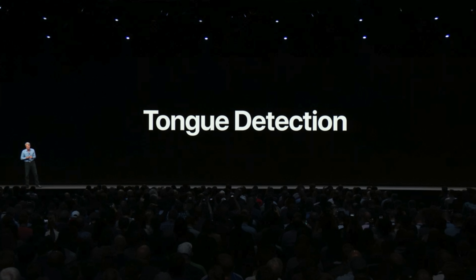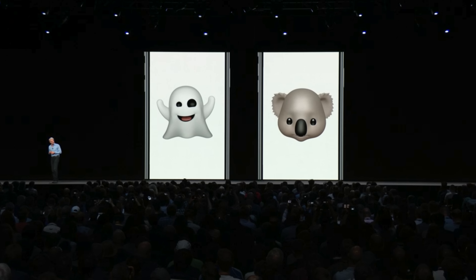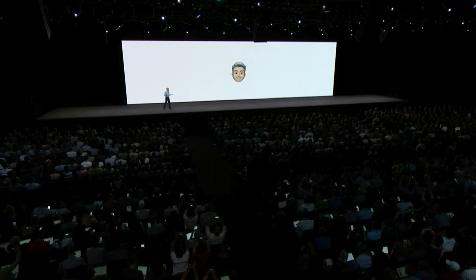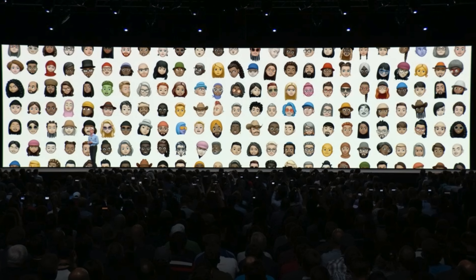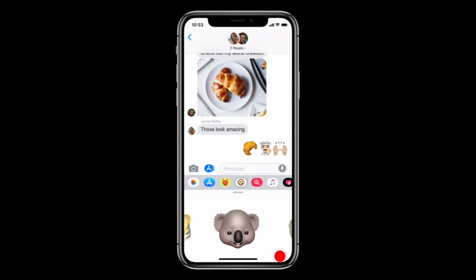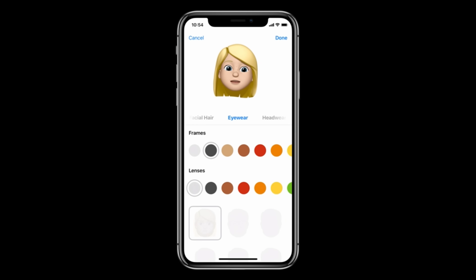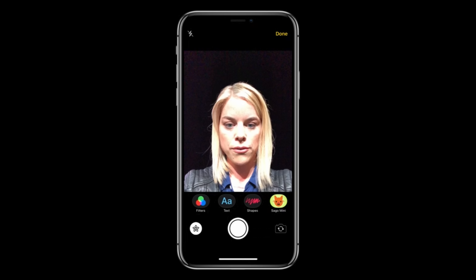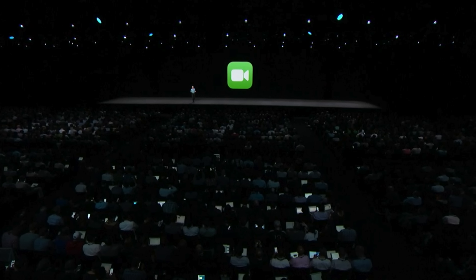There are lots of improvements to Messages, starting with improvements to Animoji — including tongue detection, so your tongue will now be detected by the Face ID camera. There are several new Animoji including the ghost, koala, tiger, and an all-new T-Rex. And Apple introduced Memoji — you'll be able to animate your own face and customize it in many ways, from wearables to skin type to beard and hair type. It's very detailed. Apple carved out a big chunk of WWDC for this, and I totally get why — it's the perfect thing to entice younger users, and I think the iOS version is done better than Samsung's take on it.